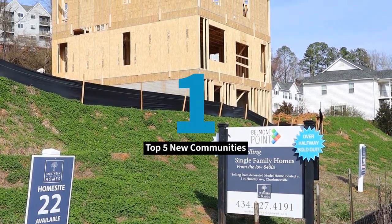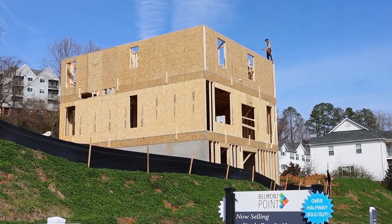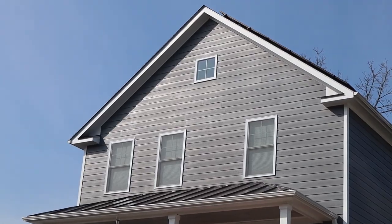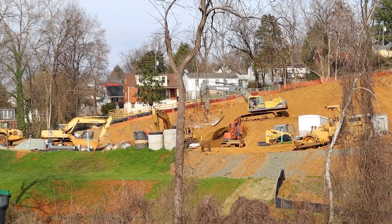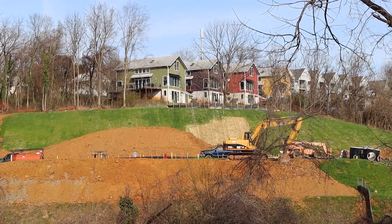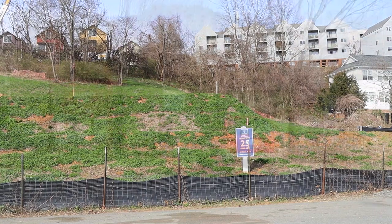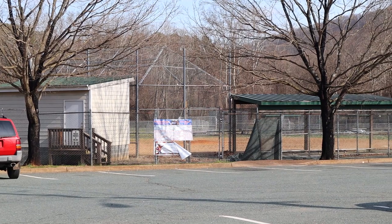Community number one is Belmont Point. Very close to Belmont in downtown Charlottesville, this community is sure to spark your interest. If you value easy access to the highway then you've come to the right spot. Jackson Viya, Buford, and Charlottesville High School are all within the school districts. Imagine the spring afternoons as you enjoy a stroll to a local Belmont restaurant for an early dinner, then a quick stop at the Belmont Park and you're home in time for your favorite show.